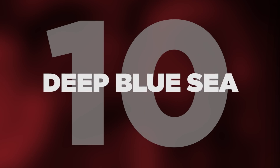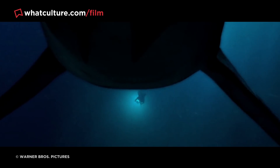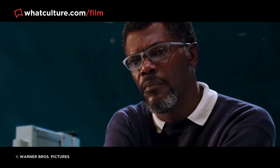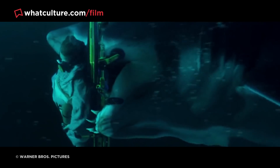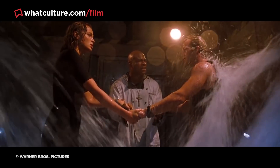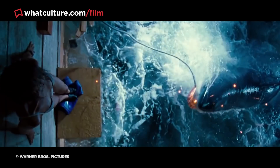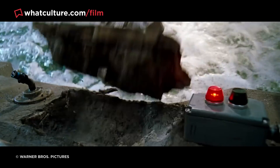Number 10: Deep Blue Sea. In Deep Blue Sea, a group of marine explorers battle a school of super-intelligent sharks. Based on that storyline alone, you'd assume that this would be a dumb B-movie in the same vein as Birdemic or Maximum Overdrive. But even though Deep Blue Sea could have been trashy schlock, it's elevated by an excellent cast, including Samuel L. Jackson, LL Cool J, and Thomas Jane. On top of that, it's got some genuinely great jump scares, including when Stellan Skarsgård's character gets his arm ripped off by a great white.